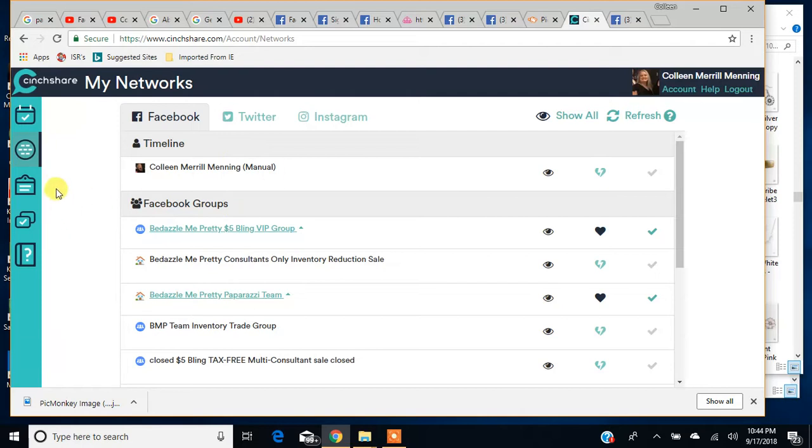Here is your Networks page. You can see Facebook, Twitter, and Instagram are your three choices. We're going to stick with Facebook right now, but you can set up your different networks for each of these social media platforms. When you first sign in here, I believe it'll give you an option to add your pages, and once you do, you'll have them all in here.